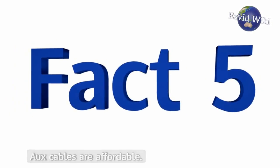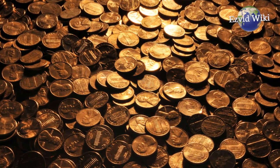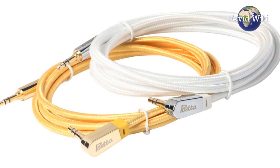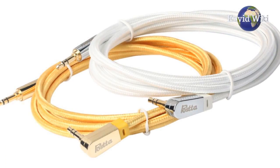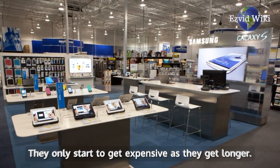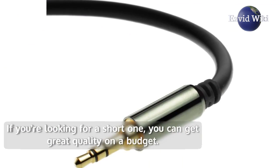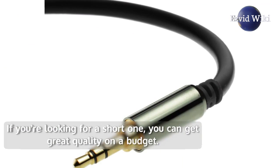Fact number 5. AUX cables are affordable. The price of most products varies quite a bit between high end and low end, but even the best AUX cords on the market tend to cost very little. They only start to get expensive as they get longer. If you're looking for a short one, you can get great quality on a budget.